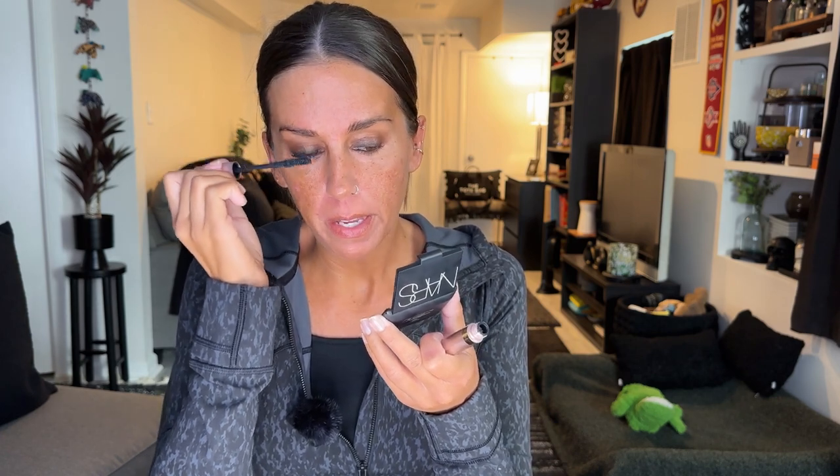Now let's start the mascara — this is the L'Oréal Lash Paradise Mascara, I love this. This is not a review but I will tell you guys that I actually do use Latisse, so my lashes are not what I would consider 100% natural. Even though it is my natural hair, I did have some help in getting them to be longer and a little fuller by using Latisse and sticking with it.